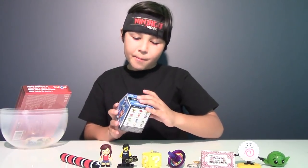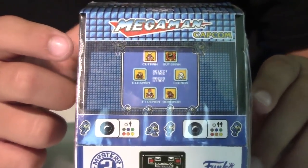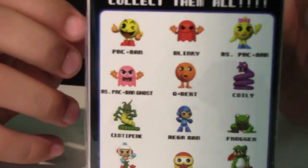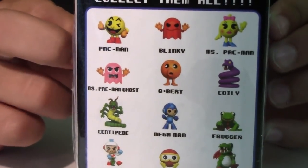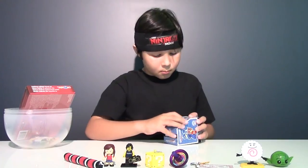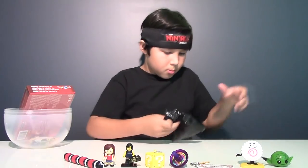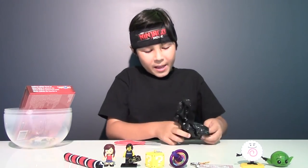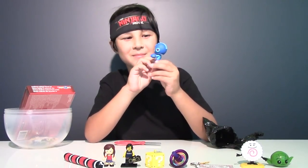And now we have a Mega Man blind box — let's check it out. This is not just an ordinary blind box; it's in the shape of an arcade machine, which means video games. You can get Mega Man figures and Pac-Man. I really wish I could get Pac-Man or Blinky. We didn't get Pac-Man or Blinky, but we got Mega Man himself. What a cool character.